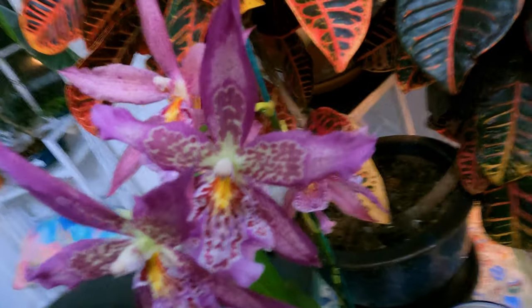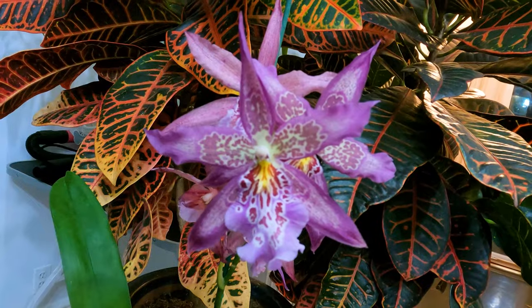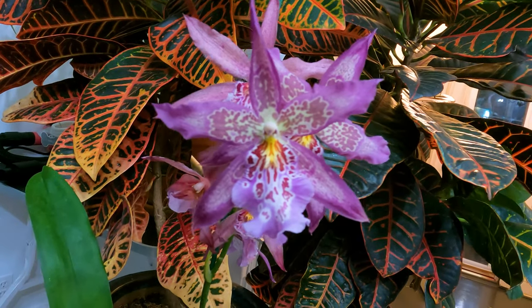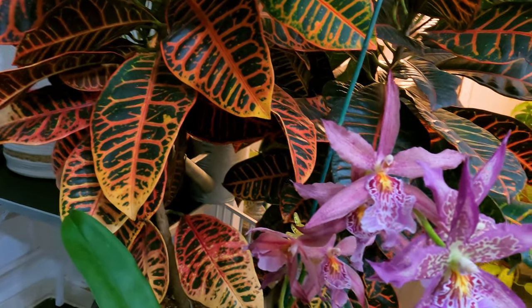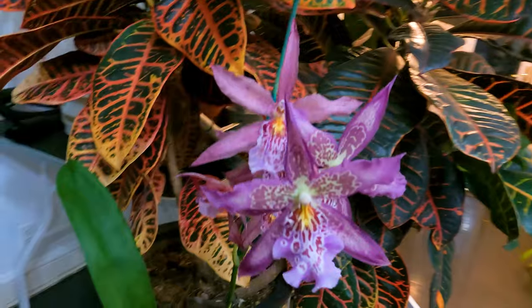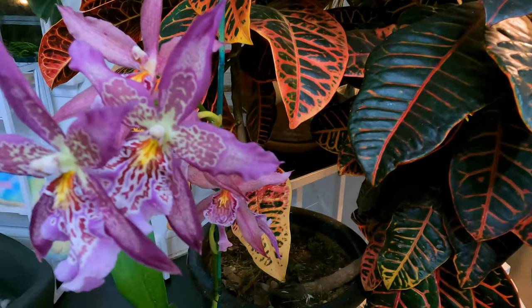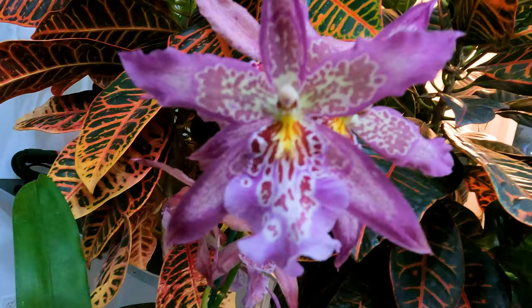60 to 85°F (15 to 30°C) is the preferred temperature range for these orchids. They can tolerate more extreme temperatures for small periods of time. This especially applies to cooler nighttime temperatures in winter, which they require to bloom. They cannot tolerate frost.